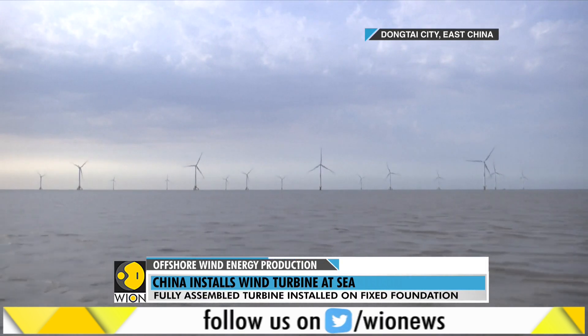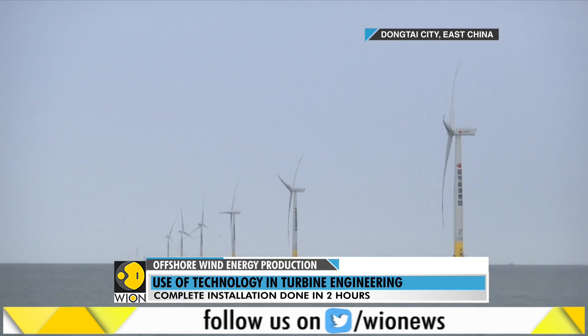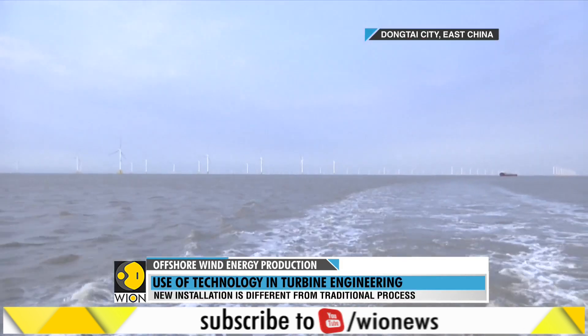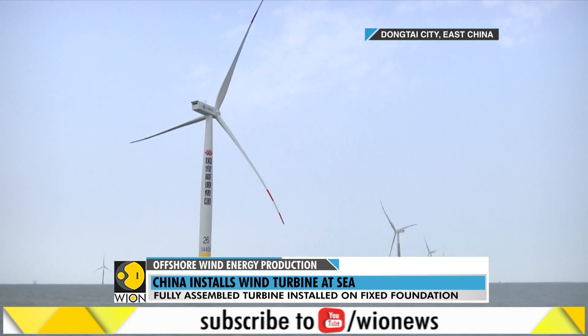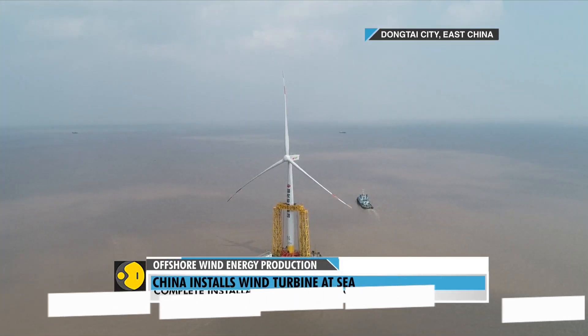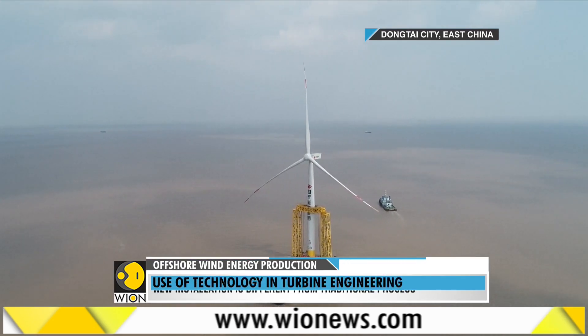The construction of the wind farm started last year. Capable of producing 300 megawatts of power, the wind farm will be connected to the state grid by the end of this year.